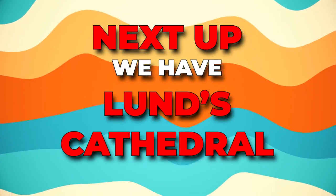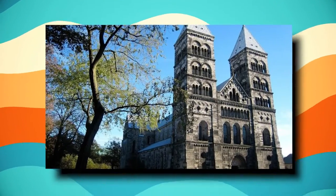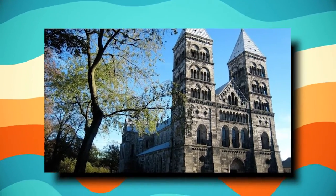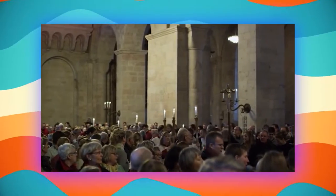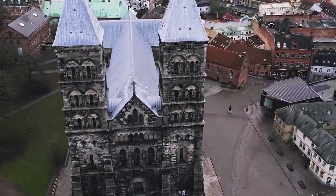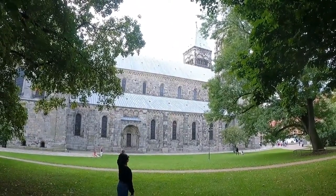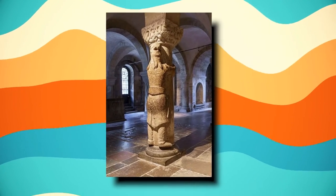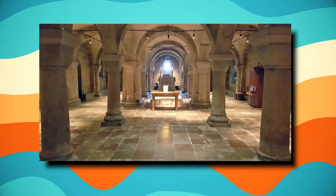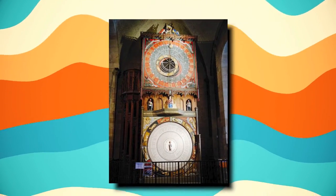Next up, we have Lunds Cathedral, a magnificent example of Romanesque craft made of sandstone. It's been around for hundreds of years and is one of the most visited places in Sweden. The current structure was constructed in the 12th century; however, its superb carved cathedral from the 14th century was created by a North German artist. The oldest section of the cathedral is the crypt, whose roof is supported by carved stone pillars featuring sculptures thought to symbolize Finn, a mythical giant credited with building the church. The renowned astronomical clock from the 14th century is also located in the aisle.